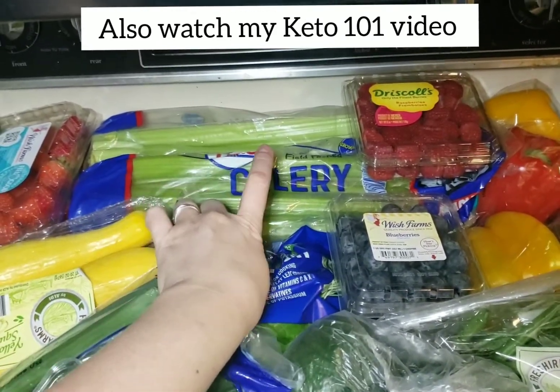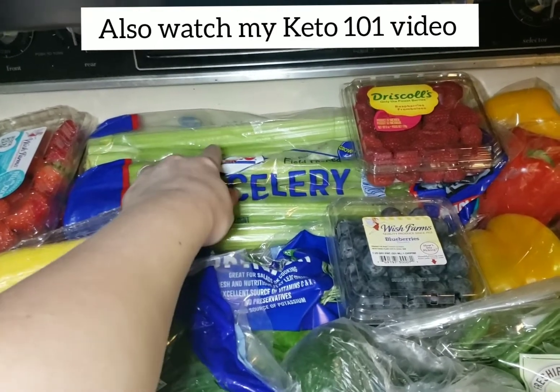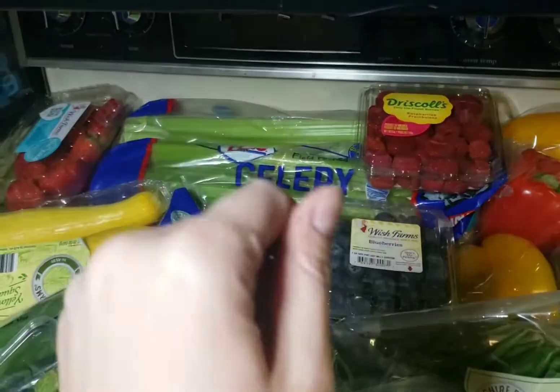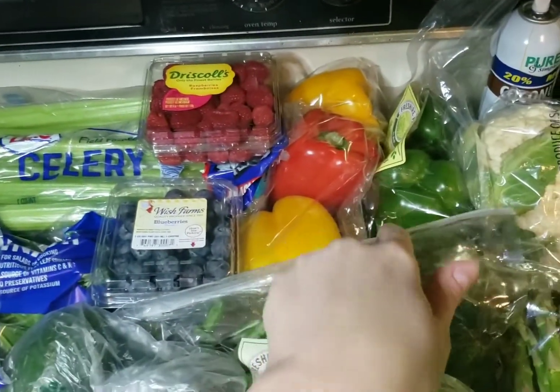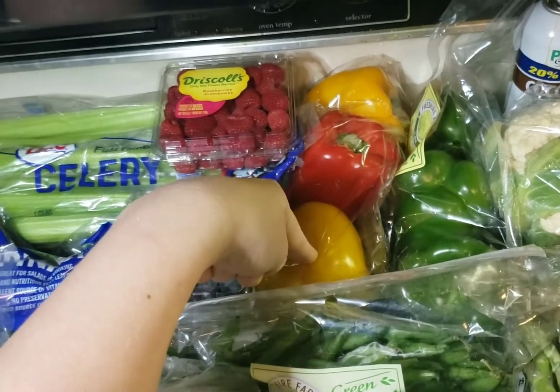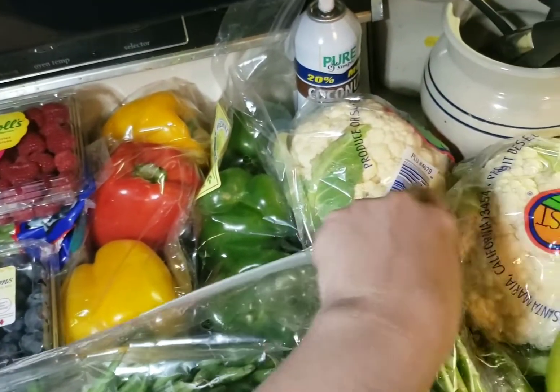Celery - I got two really big bags because we're going to put it into the cabbage soup and we also love it with peanut butter. She'll eat peanut butter and I'll do it with walnut butter. She loves green pepper so I got three of those and we'll put this into the soup also.